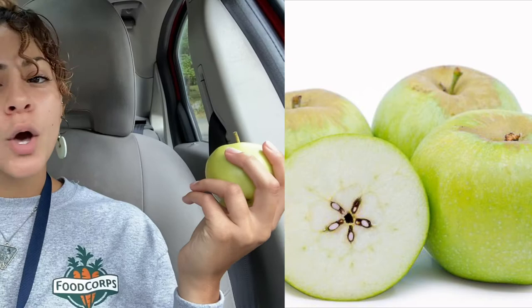Why am I in my car, might you ask? Well, maybe it's because we're going on an adventure today, so stay tuned.